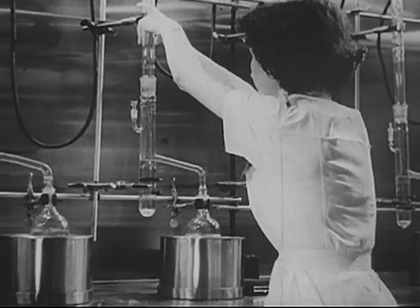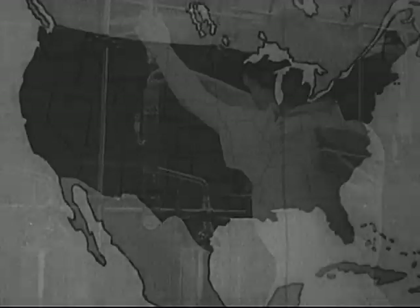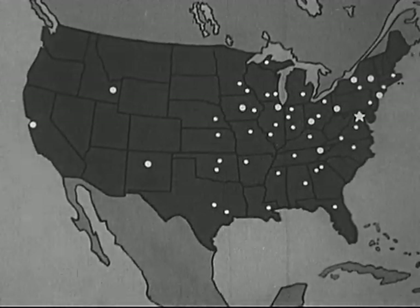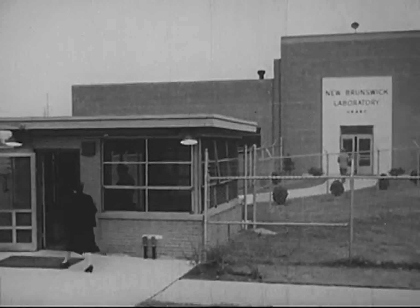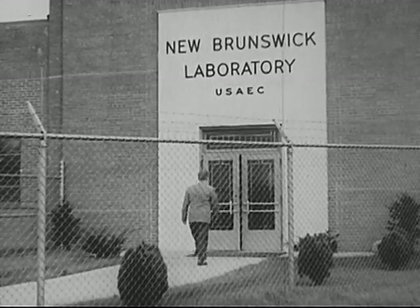Today, in our country, men and women are studying the atom and its uses. They are studying and working in research centers and laboratories across the nation. Some of the laboratories, like this one in New Jersey, are operated directly by our national government.